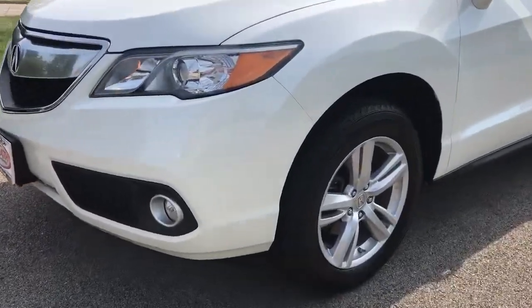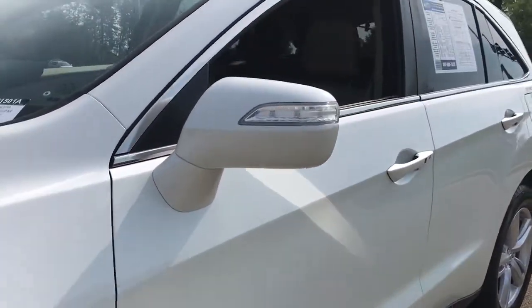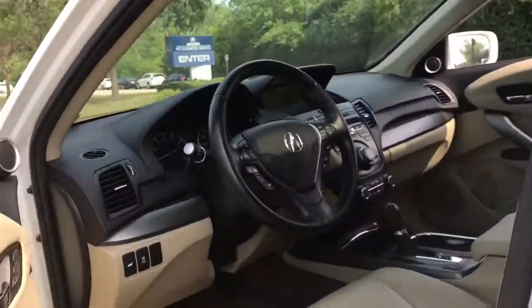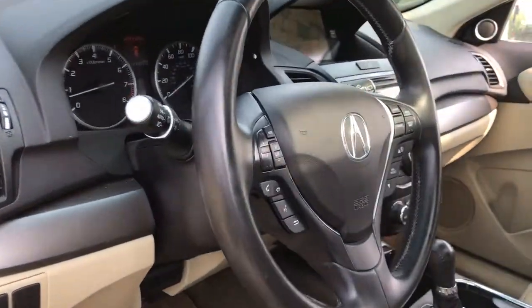The following are some of this vehicle's highlighted options: navigation system, sun/moonroof, keyless entry, all-wheel drive, keyless start, power passenger seat, satellite radio, premium sound system, fog lamps, heated mirrors.